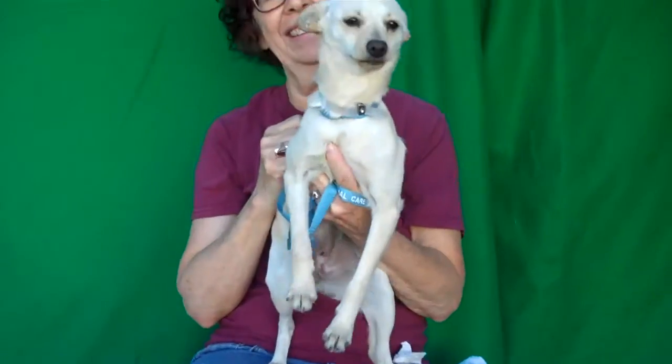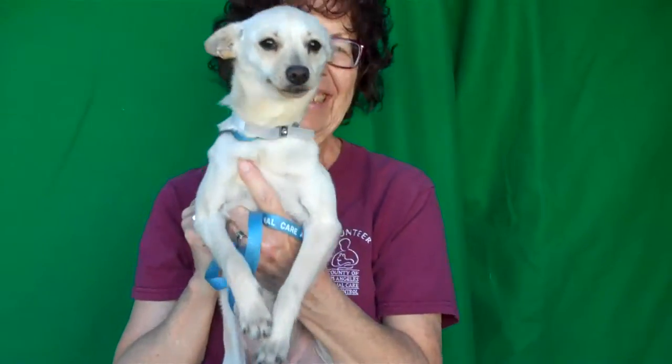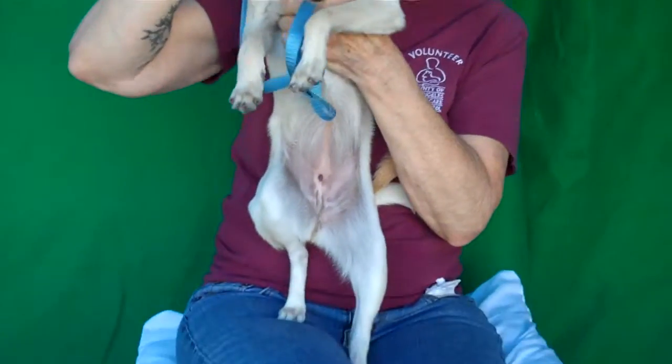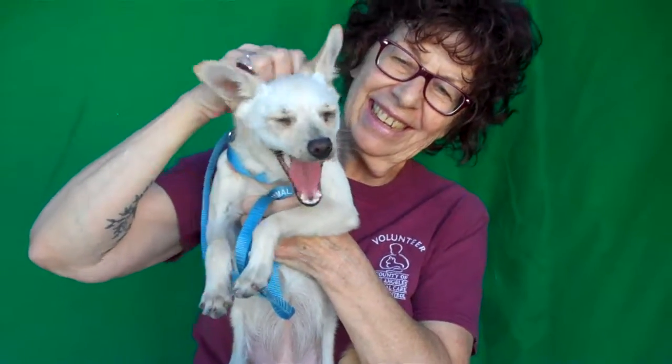She's just a special girl. So come on down and meet Shelby — you can take her home with you today from the Baldwin Bark Shelter and she'll just be so happy. Right Shelby? You're the best. Look at that smile. Oh goodness. Bye Shelby!